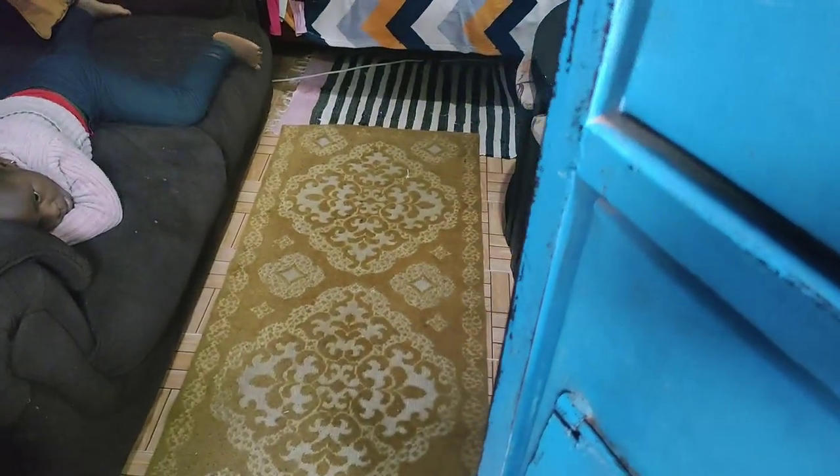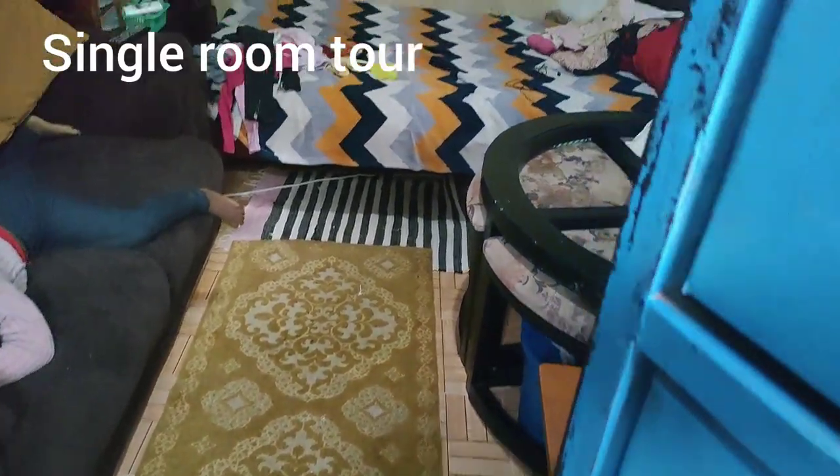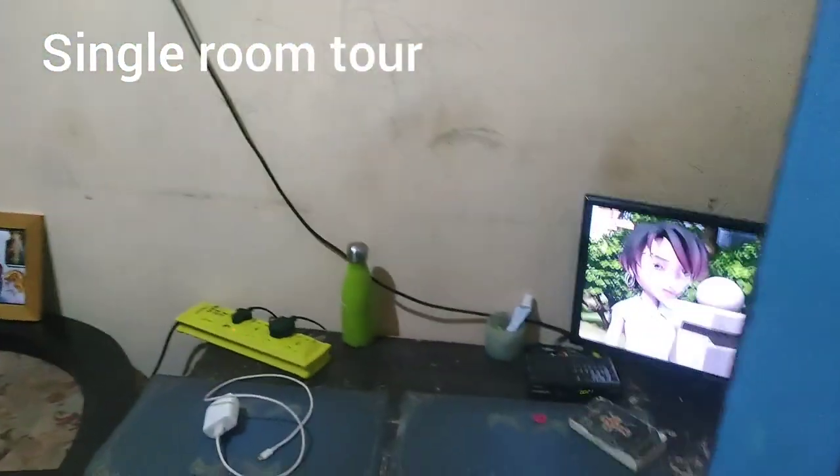I'm showing you my detailed single room. This is the door.